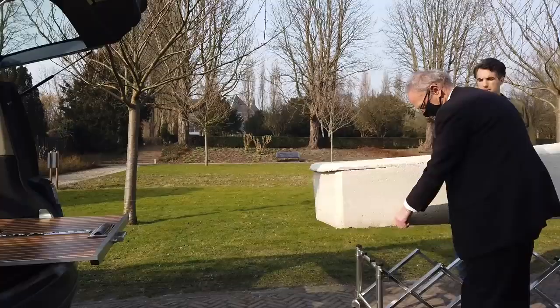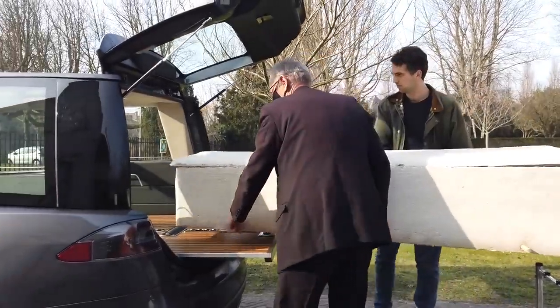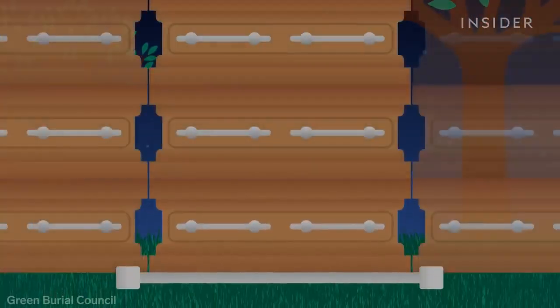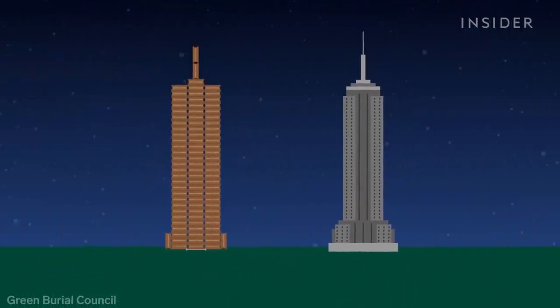This coffin is alive. It's made from mushrooms that soak up the toxins human bodies leave behind, and it eliminates the need for massive amounts of wood, steel, and concrete used to bury the dead. Funerals in the US use enough of these materials every year to build a tower of caskets the size of the Empire State Building.